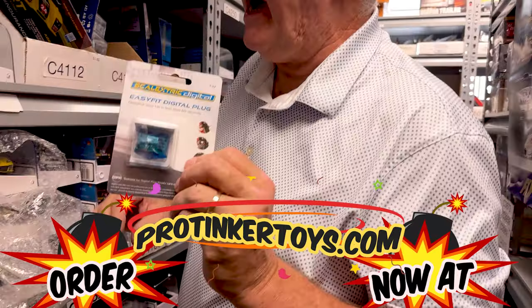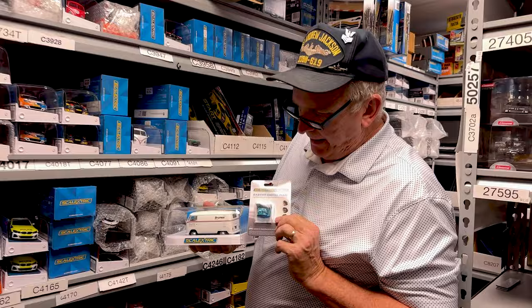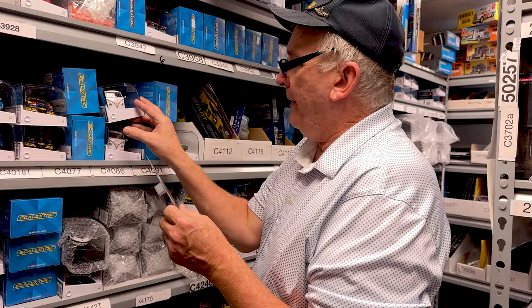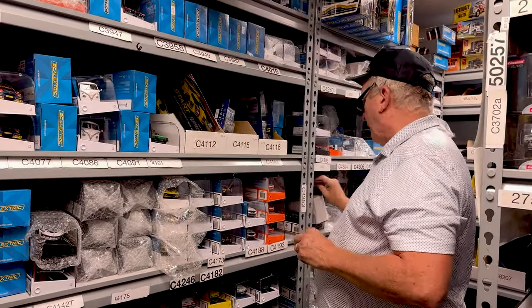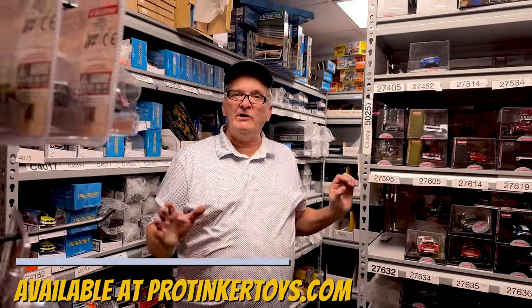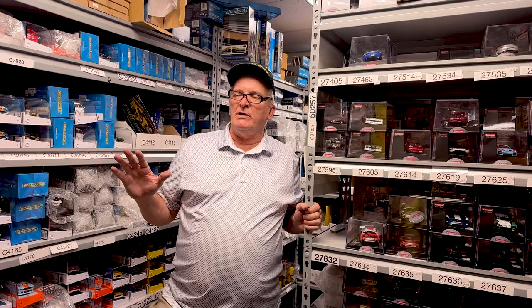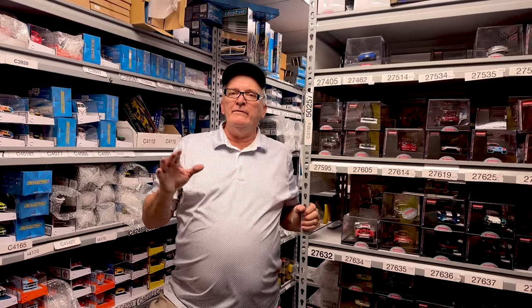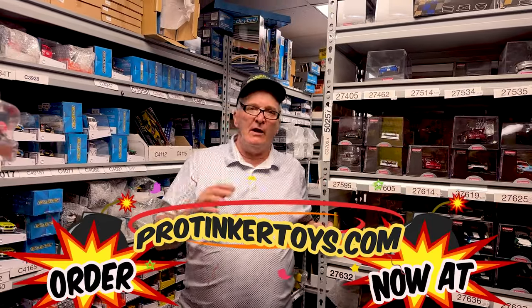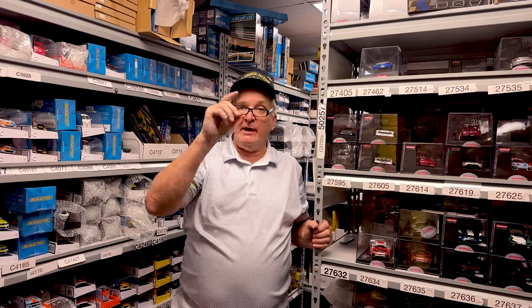If you want to digitize a Scale Electric car, you can get the chip and the car from protiggertoys.com — just look at the link below. That is all the 1/32nd scale cars at protiggertoys.com. We are your one source for slot cars. You can spend a lot of time on our website — just click Fly, click Ninko, click Carrera, click Scale Electric, and it'll show you all the cars that are available and in stock.